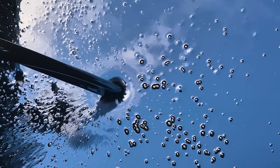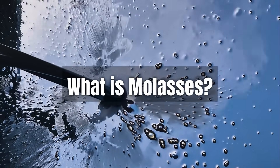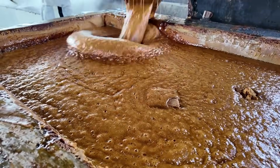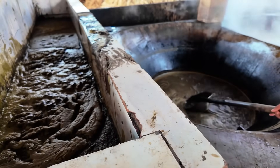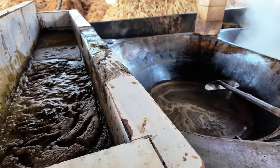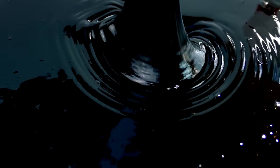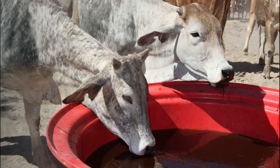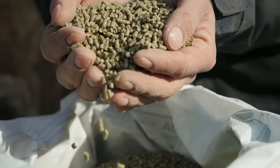Before we dive into the pros and cons, let's start with the basics. What exactly is molasses? Molasses is a thick, dark, and sticky liquid that comes from processing sugarcane or sugar beets. After sugar is extracted, molasses is what's left behind. Instead of being wasted, farmers around the world use it as livestock feed. It's loaded with natural sugars, which makes it very sweet and highly digestible. Because of this, molasses is mainly used as a source of quick energy for animals. You'll often see it poured over rough feeds, like straw, or mixed into commercial feed pellets to improve taste and texture.